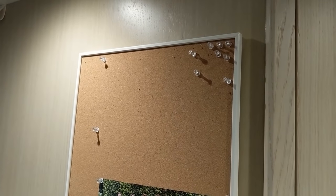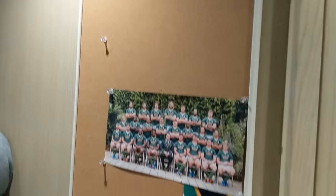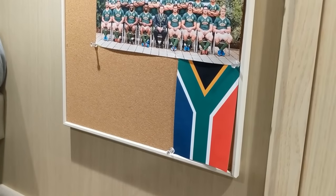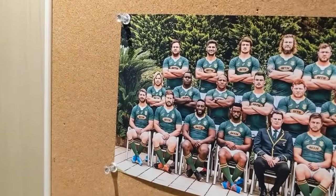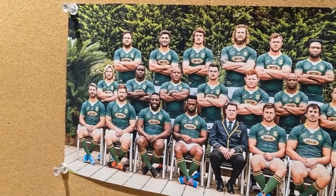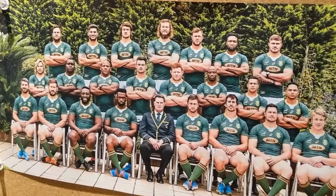Where were we? Ah yes, the notice board. Chef's removed most of the stuff from here to protect his identity. But just a little clue here — these guys which I thought was his high school rugby team. Turns out, that's the Springboks. Shows you how much I know about rugby.